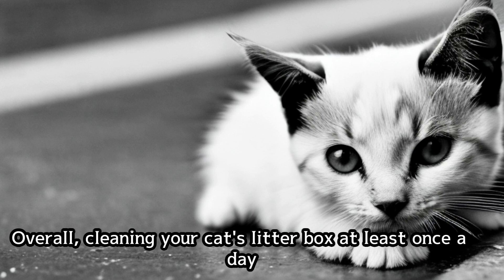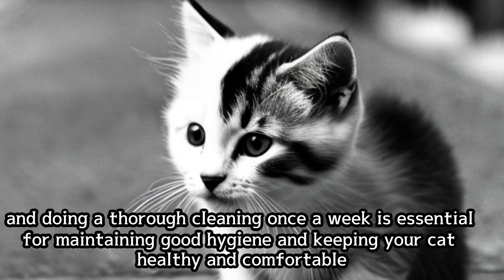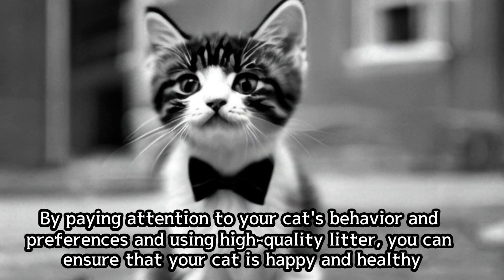Overall, cleaning your cat's litter box at least once a day and doing a thorough cleaning once a week is essential for maintaining good hygiene and keeping your cat healthy and comfortable. By paying attention to your cat's behavior and preferences and using high-quality litter, you can ensure that your cat is happy and healthy.